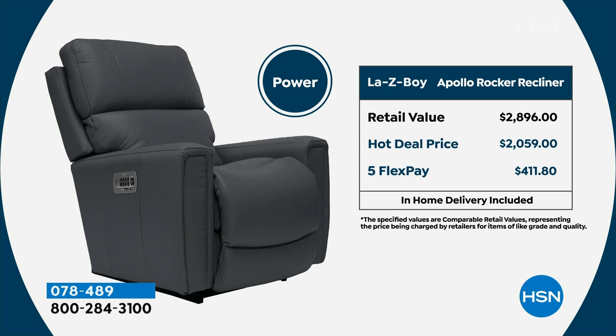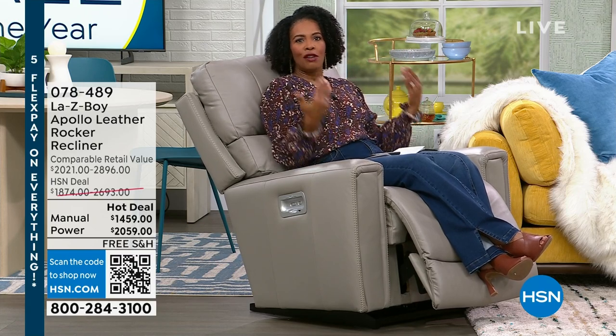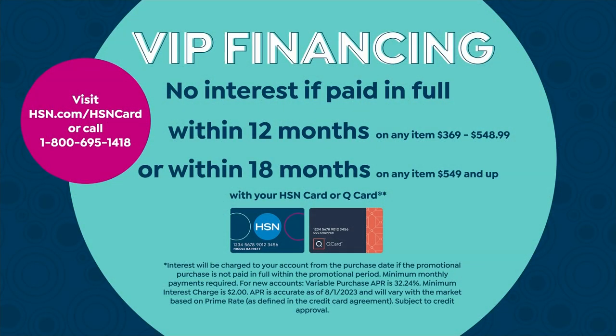This is the power rocker recliner. We took $634 off our regular HSN price — the retail price is almost $2,900 for this exact chair. With any major credit card you've got five flex payments of $411. You can choose your color, choose power or manual, and customize to an unlimited number of positions. If you have an HSN card you get no-interest VIP financing for 18 months, making this power chair $114.38 per month.